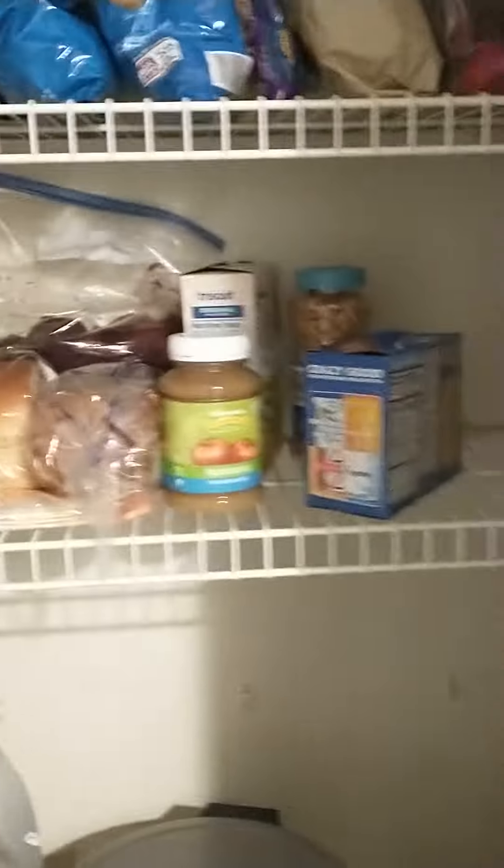From the fridge right here into the pantry. So nice, we got some cleaning supplies and some of that stuff.